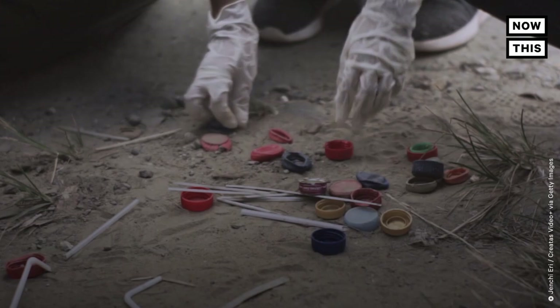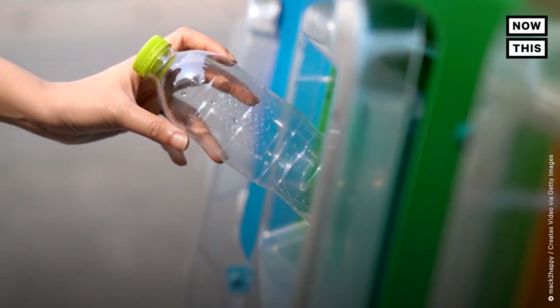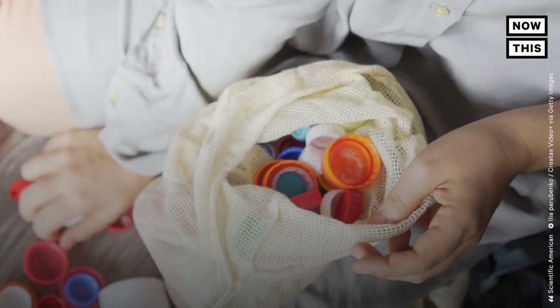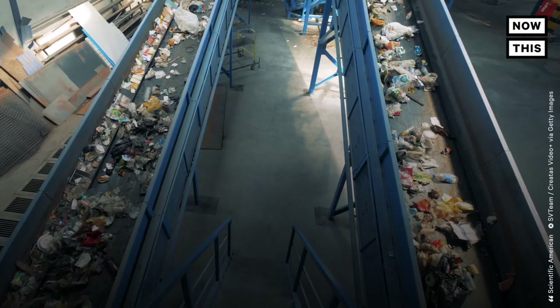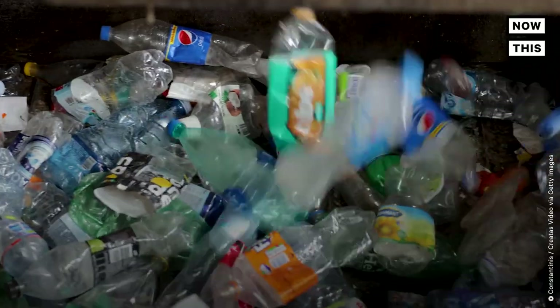Even if everyone just stopped dropping their own bottle caps, we'd still have these problems. Because, at least in the US, even if your local recycling program accepts plastic bottles, they likely don't take the caps that come with them. That's because the caps are made from a different type of plastic than the bottle and can cause contamination at recycling centers if they're not properly separated, which costs more money and requires more resources — and that's apparently a problem for the richest country in the world, so many simply don't bother.